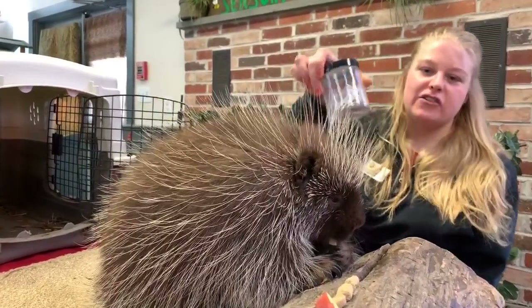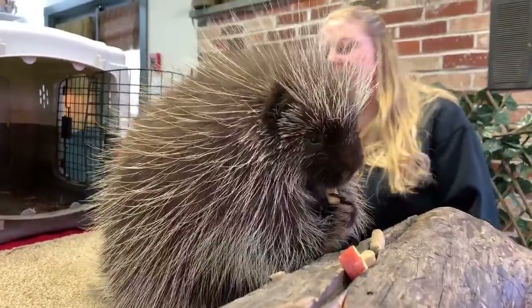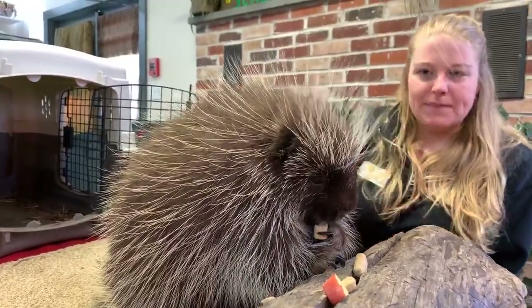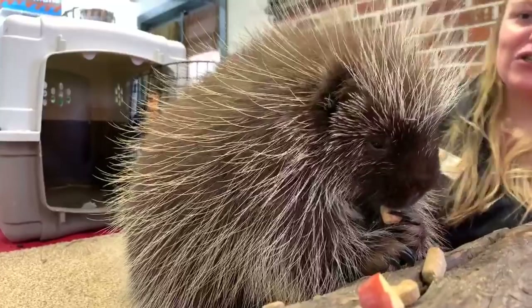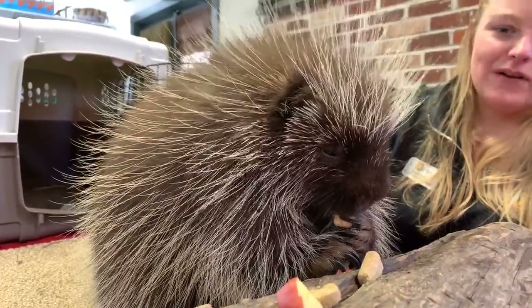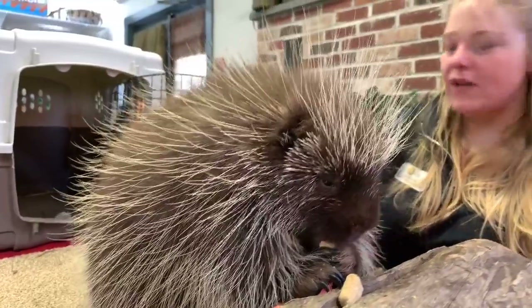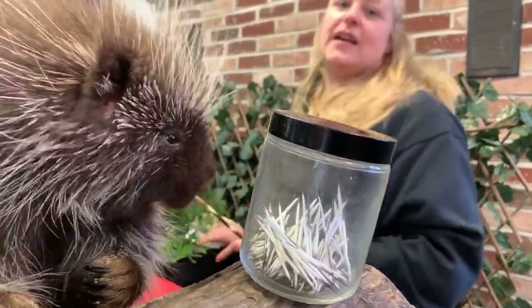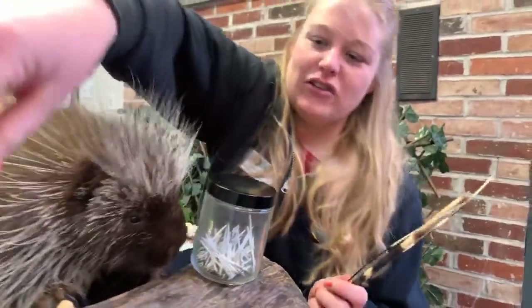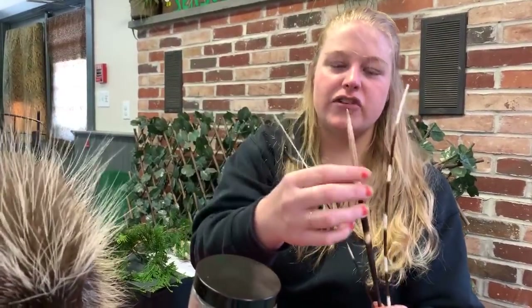North American porcupine quills are actually not very big — about two to three inches long and whitish in color. On Poki they're hidden, tucked into all those soft fluffy hairs, except on his tail where they stick out a bit more. When a porcupine is relaxed, those quills sit flat. Like hairs, they are made of keratin, but porcupine quills are actually hollow — so they're very light. There are many kinds of porcupines found throughout the world; some, like the Asian crested porcupine, have much larger quills, but all are made of the same keratin material.